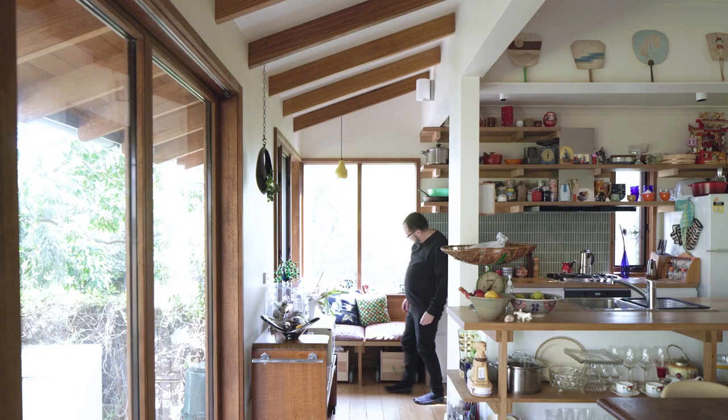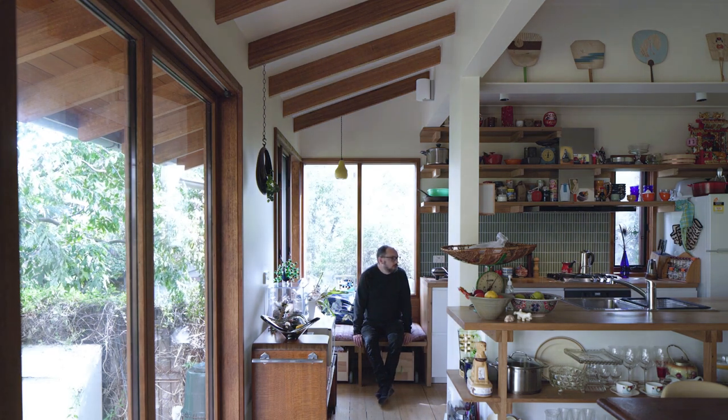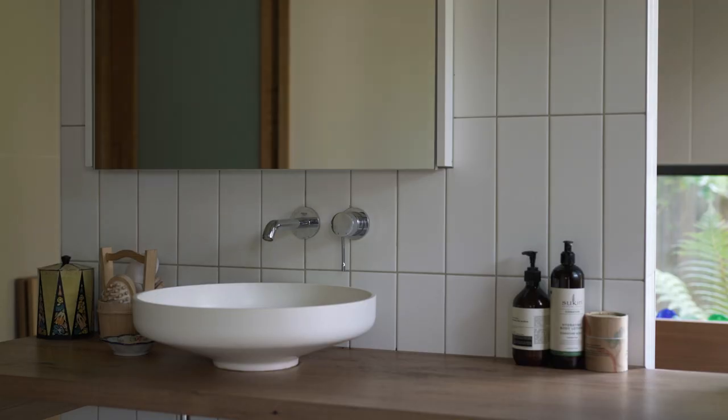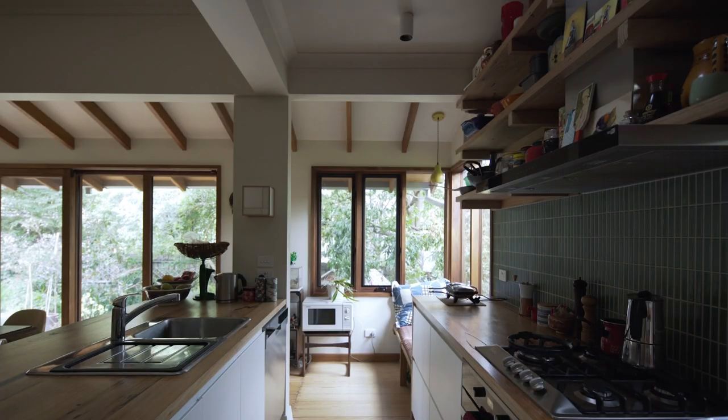The materiality of this home was quite important to maintain the charm of the cottage. It's a very pared-back palette: rich white walls, rich timbers and exposed beams, joinery in the kitchen, joinery in the bathroom, and the bath itself is timber. The heroes in terms of materiality are the clients' collections, so we wanted something calm to sit behind that.